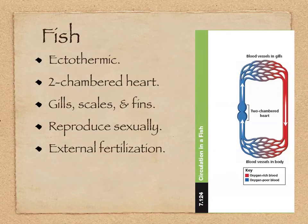Last time we left off talking about the design of the heart and the fact that fish have hearts that are two-chambered. They reproduce sexually, they have external fertilization, and they have gills, scales, and fins.